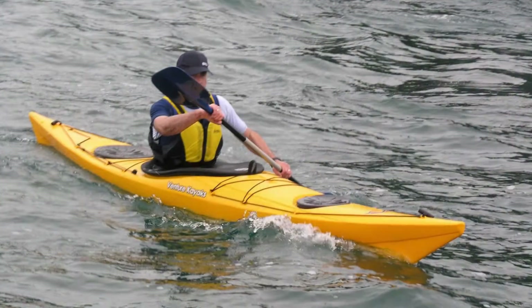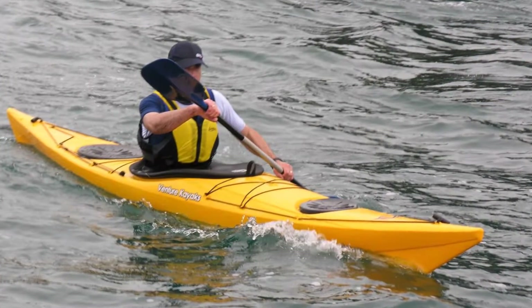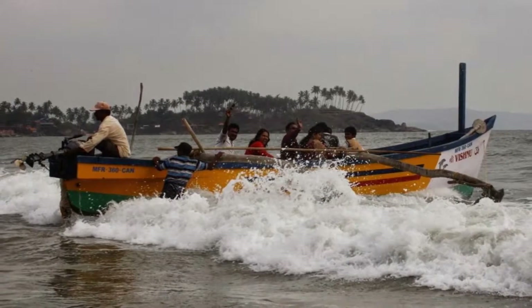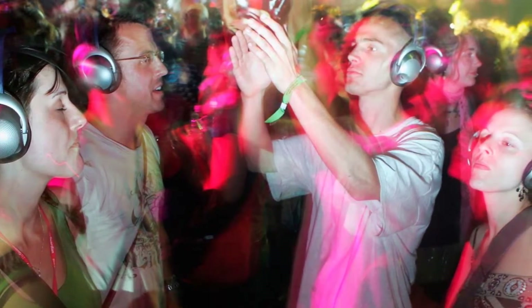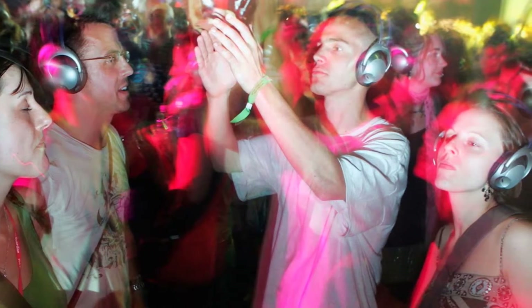Palolem Beach gives you the option to go kayaking as well, which is a nice way to explore the sea and have some fun while doing so. You will also see many fishing boats on the beach and you can inquire with the locals to get a ride with them if you want to catch some fish. Palolem is famous for its party culture and the silent noise party is a unique way to enjoy here.